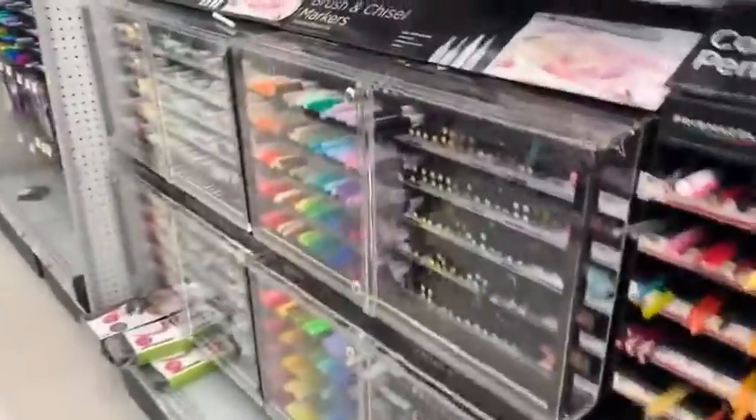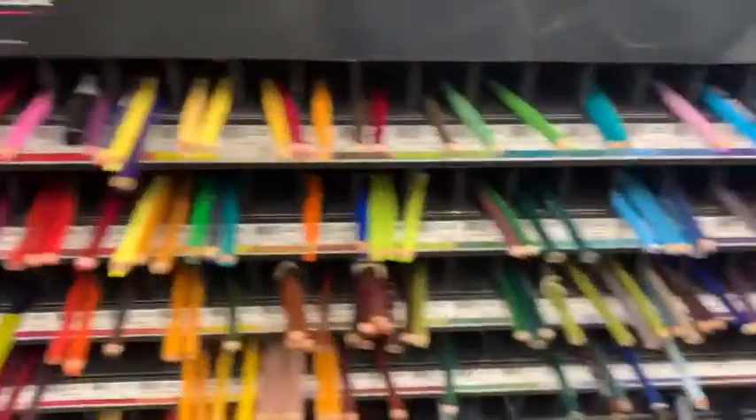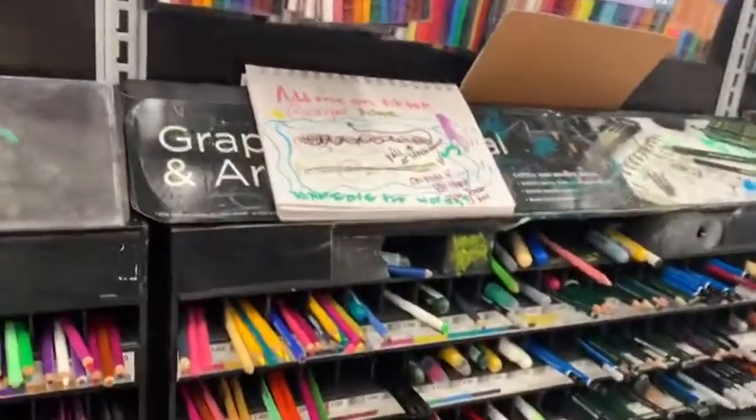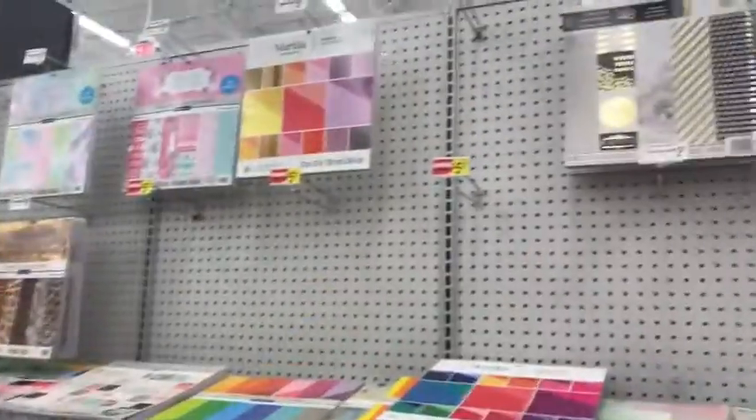I was indecisive about what to get. I really needed colored pencils because I didn't have any, and I wanted to get good ones — not the Crayola ones, the good ones for sketching and drawing.